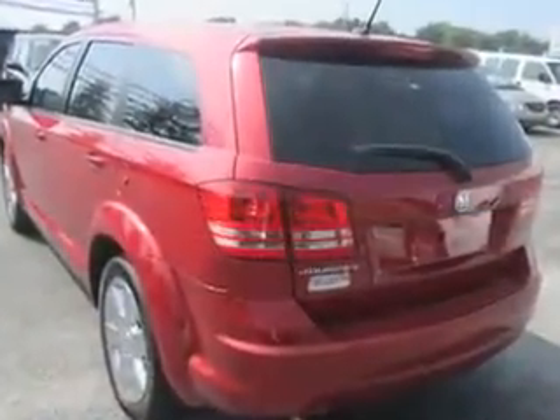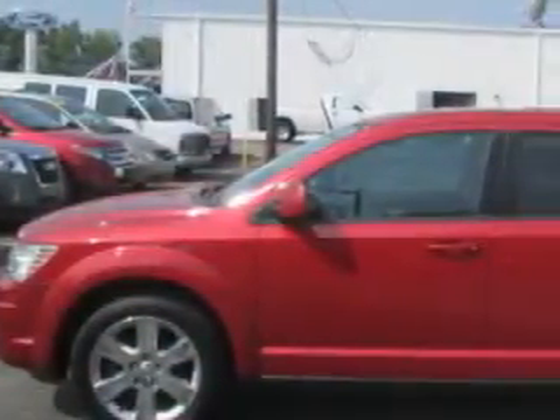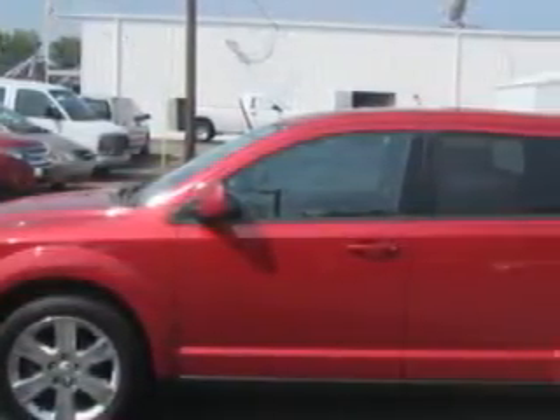Enjoy an impressive 23 miles to the gallon on this family SUV, with features like rear defogger, rear wiper, variable intermittent, towing and hauling, cargo tie-downs, privacy glass, front spring type coil springs.